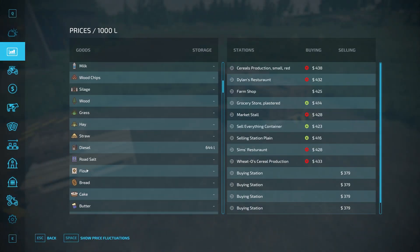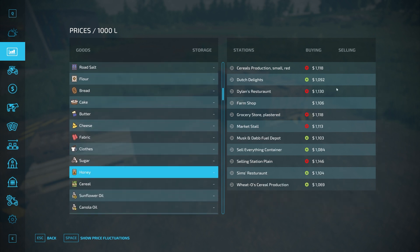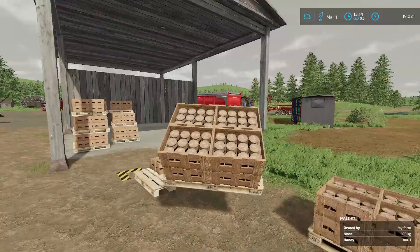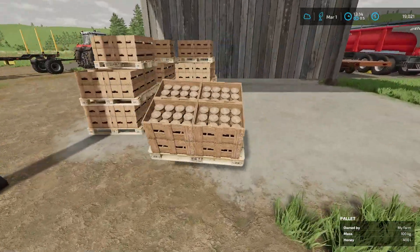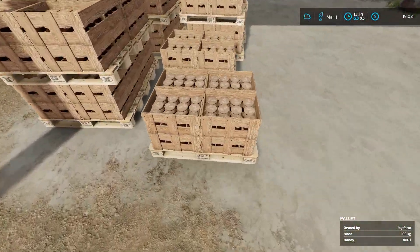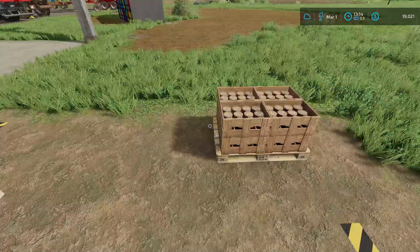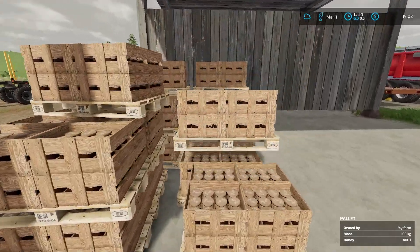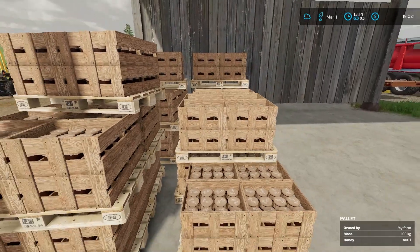What is honey selling for? About $1,000 for 1,000 liters, so not too bad. We've got about 7,000 liters total — just over 7,000. So it's pretty good.